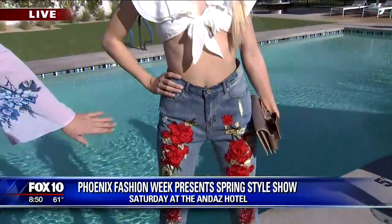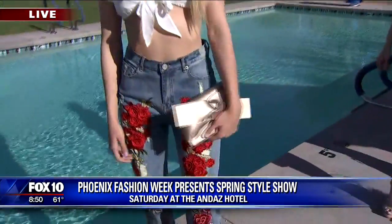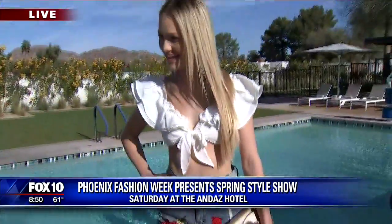Next we have Shay — how cute is she? These are like the boyfriend-style jeans with the flower embellishments, and this top is kind of Guess-inspired, a little crop top. And once again, we've got that cute clutch. This reminds me of that Devil Wears Prada quote — florals for spring? Groundbreaking!